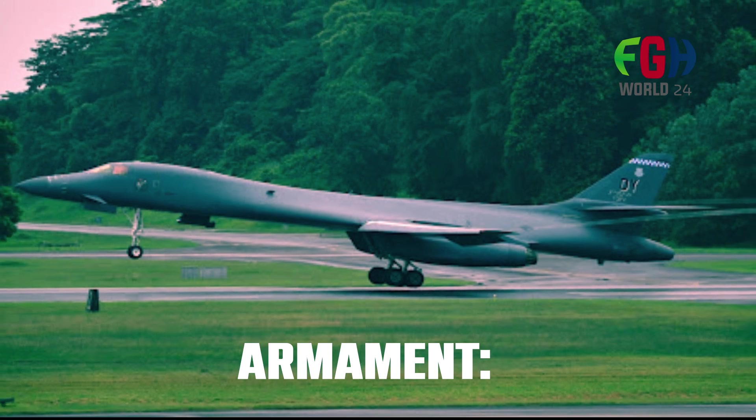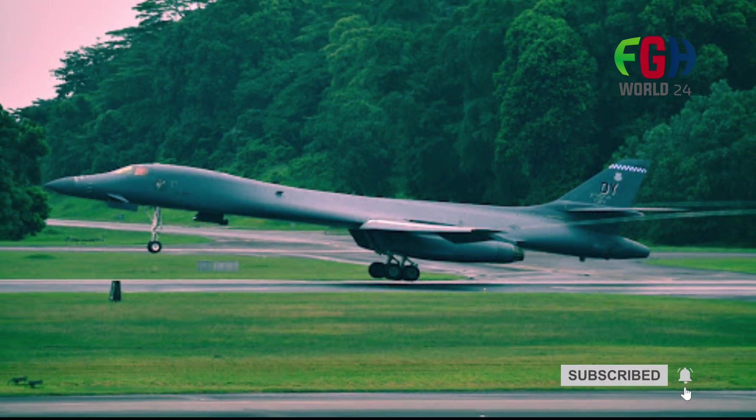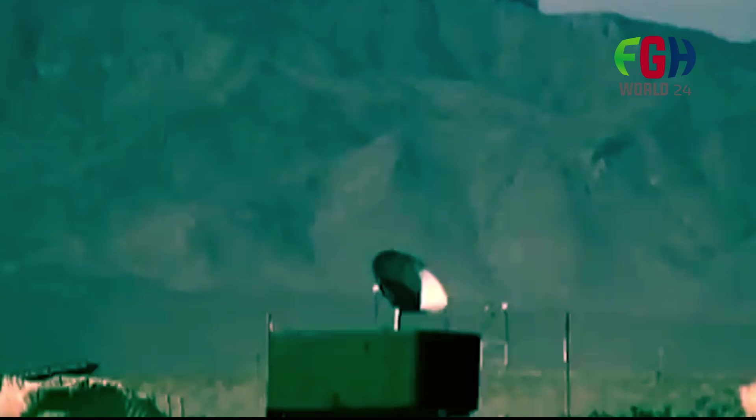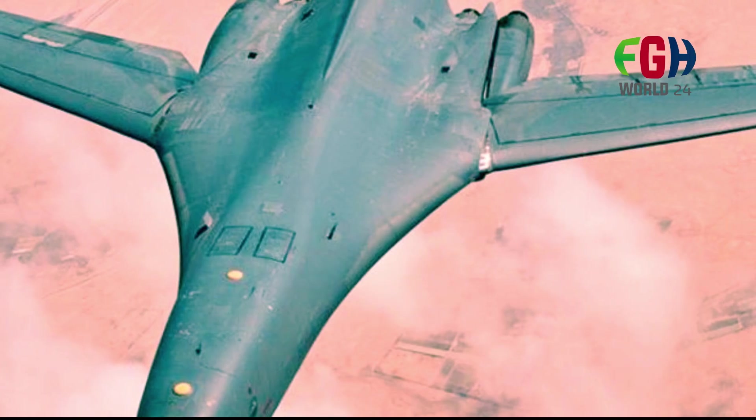Armament: The B-1B Lancer is capable of carrying a wide range of conventional and nuclear ordnance, including bombs, missiles, and guided munitions. It has internal bays and external hardpoints for carrying its payload, giving it significant flexibility in mission planning.